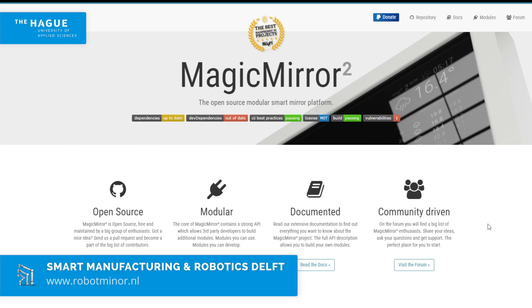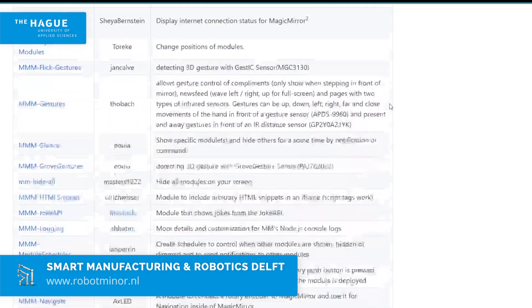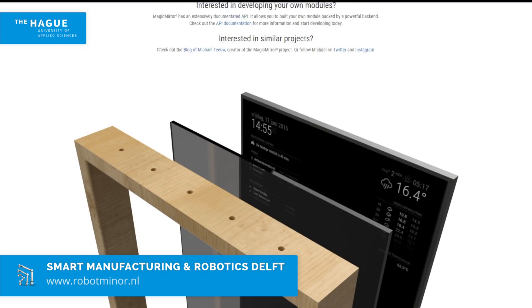Magic Mirror is an award-winning Raspberry Pi project with more than 600 third-party modules with various functionalities. As an open source project, anyone can develop a module and build a smart mirror themselves.